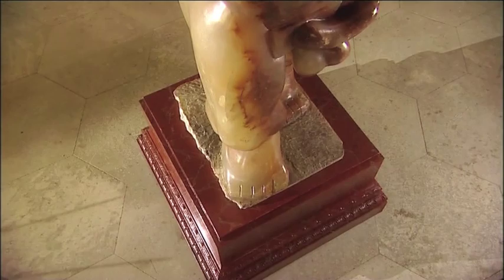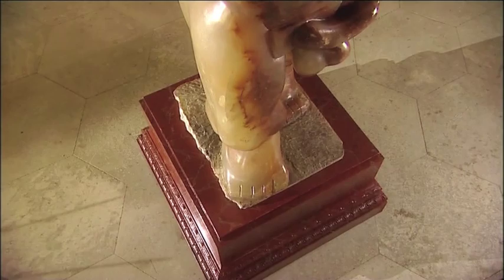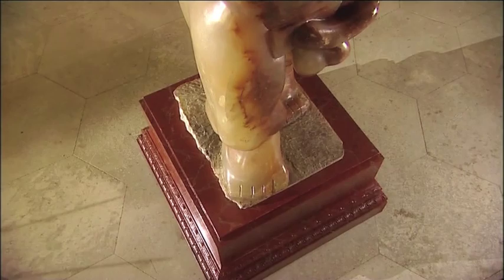Adam is actually going to the Royal Academy to be exhibited in a major show on modern British sculpture. He will be conserved first — cleaned in London, which is obviously quite a lengthy process. He will then go to the Royal Academy, and after that will come back to Harwood House to open our season with a major Epstein exhibition.